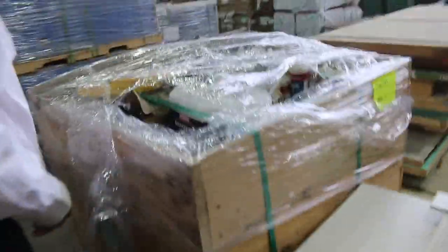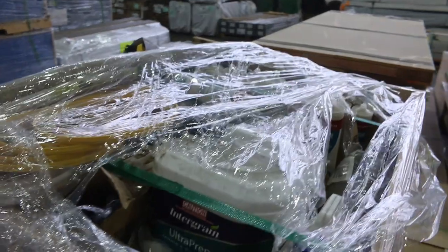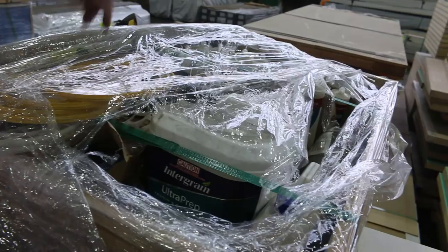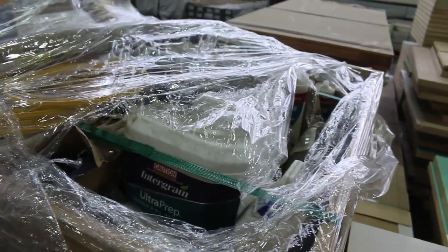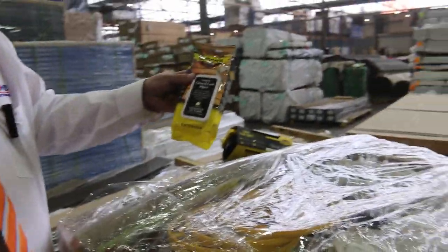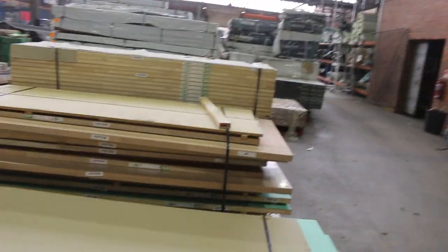Lot 591 — a little bit of a surprise, this one. It's a mixed pallet with all sorts of stuff in it — a real lucky dip. There's some silicone in there, deck prep brushes, wipes, all sorts of gear in that. Lot 591 — have a crack at that, I reckon you'll do pretty well on that.